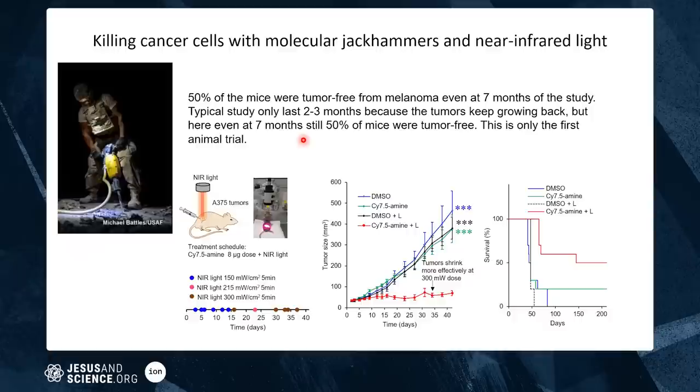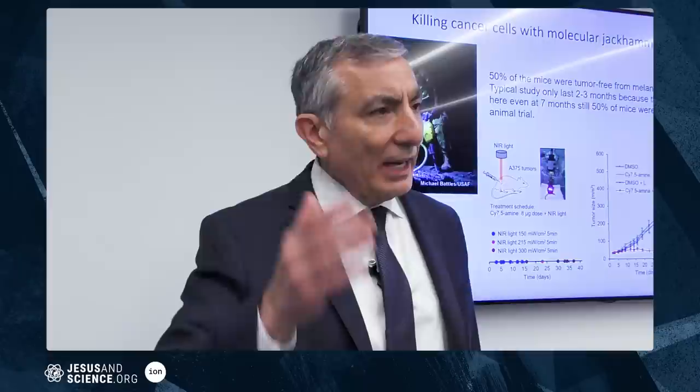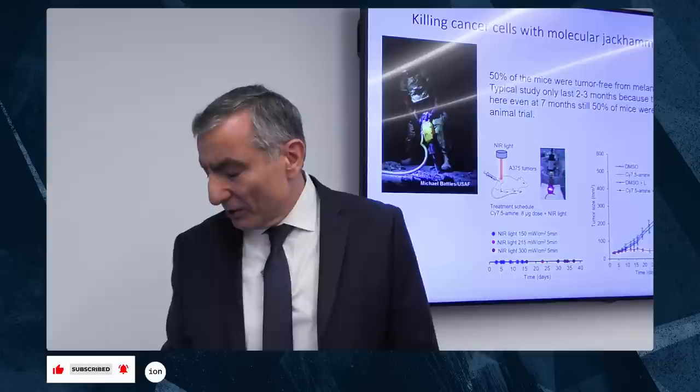The new jackhammer-type nanomachines vibrate at picosecond timescales — a trillion vibrations per second — which is six orders of magnitude faster. These are super killers. Here's what happens to a tumor on a mouse: it just keeps growing untreated, but when treated with nanomachines, it's gone. In our first mouse experiment, 50% of the mice showed no tumor recurrence even seven months later — very unusual, since tumors almost always regrow after treatment stops.